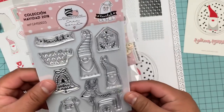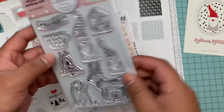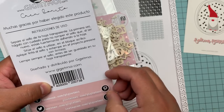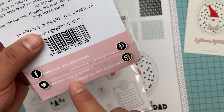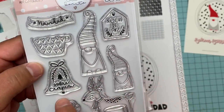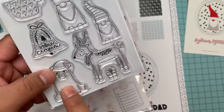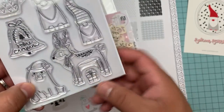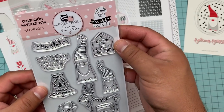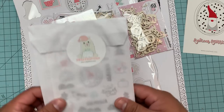Now these are the stamps — colección navidad dos mil dieciocho, that just means the Christmas collection 2018. This is noche de paz navidad, sobre campana — that must be like a Spanish thing. These little gnomes, this bear — I really wish this bear was much bigger, but it's super cute — and this little deer and a little present. I just had to have these. These are sellos, which is Spanish for stamps.